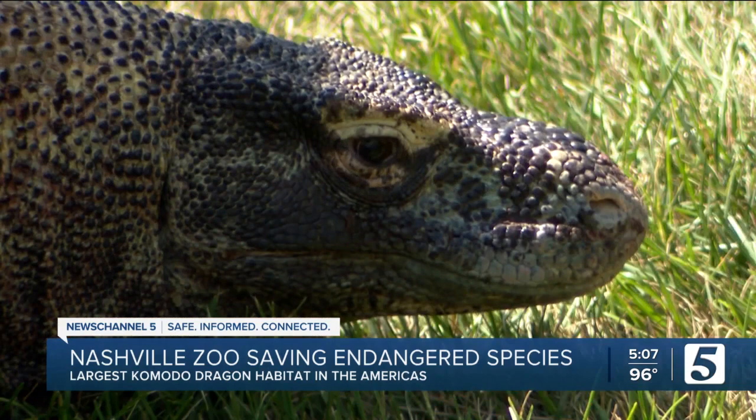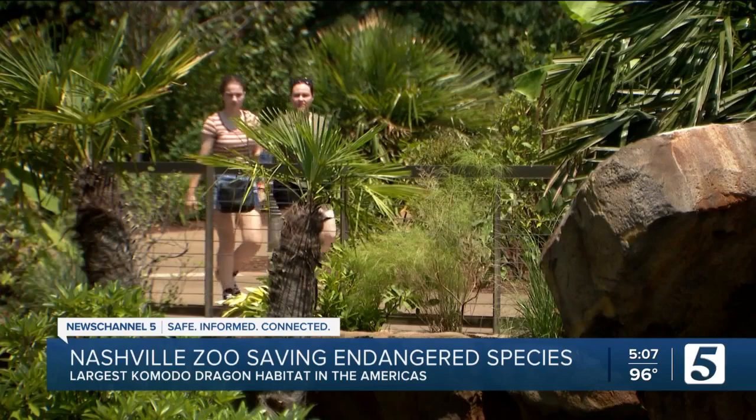So he came over here with the intention to breed with some of our other dragons that are here in the U.S. Since they're planning to add more lizards, they needed a larger space.